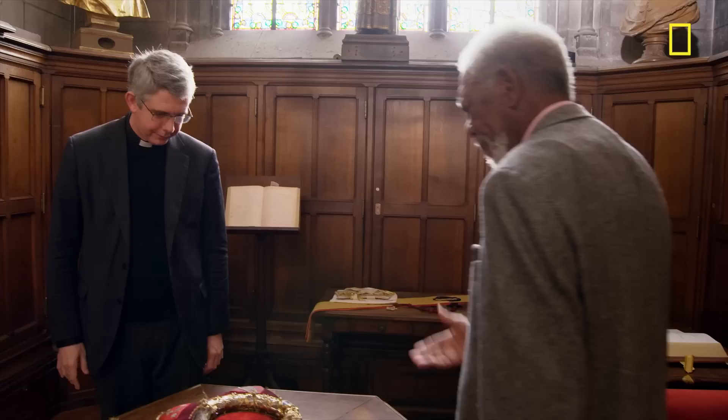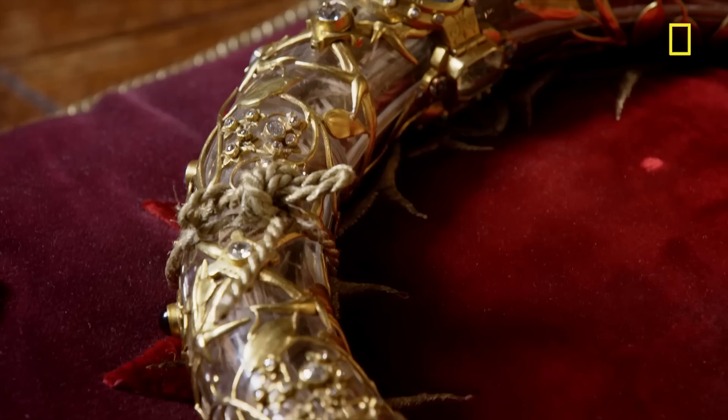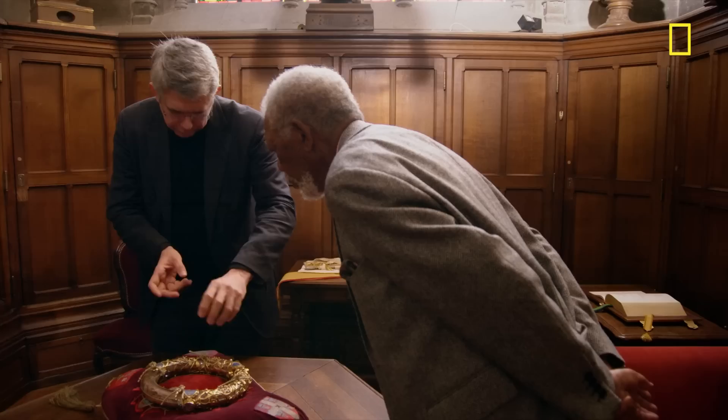Father Denis Dupont-Fauville is one of its curators. "This — this is it. This is very rare to show it like that." It's been the prized possession of the Catholic Church in France for almost 800 years — and of course, if it's the genuine article, it's far older than that.